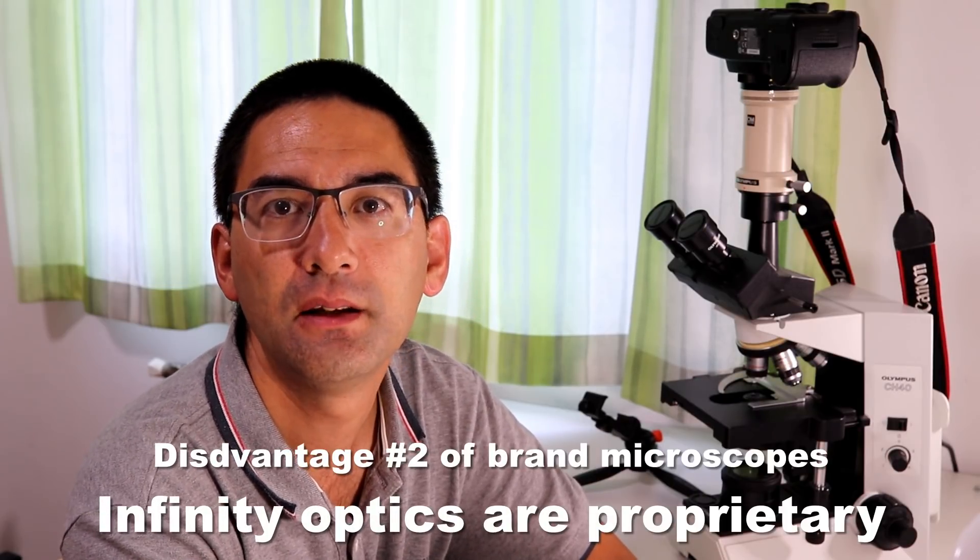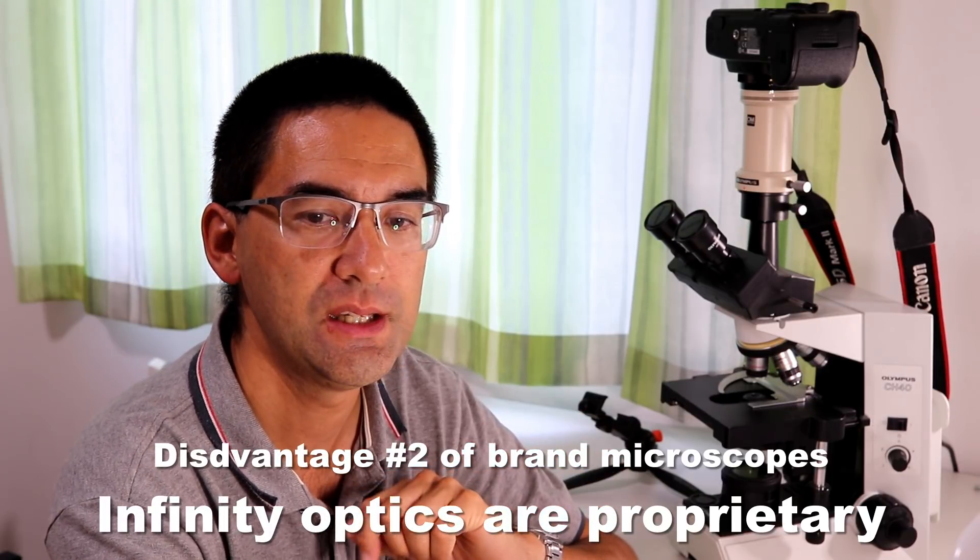The second disadvantage is the so-called infinity optics system. This is a new optical system not compatible with other microscope manufacturers — each of the big four companies has its own standard. This means you cannot exchange infinity optics with, for example, the traditional DIN 160mm standard. If you see a low-cost microscope with an objective you really want, you cannot simply swap it with the infinity optics that modern big-four microscopes use. Once you buy from one of the big four, you're buying into their particular standard.